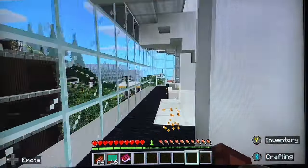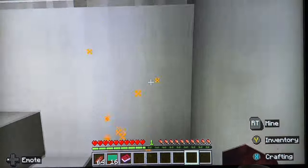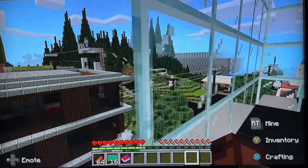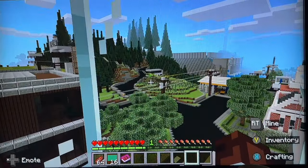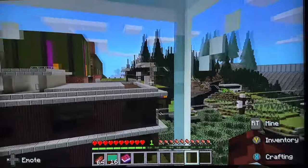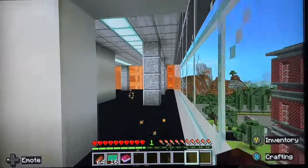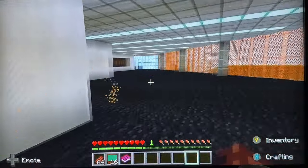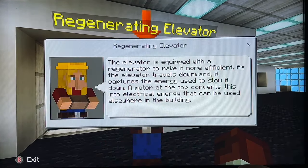Pretty much a self-sufficient building. We are ascending and I've got some more lovely views for you. Let's see what we have next: a regenerating elevator.